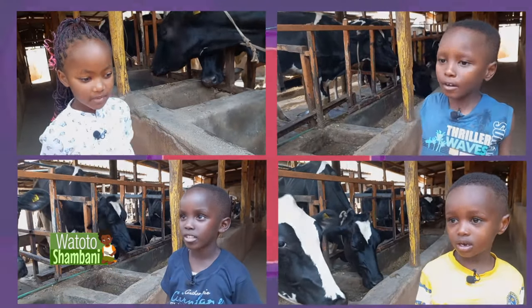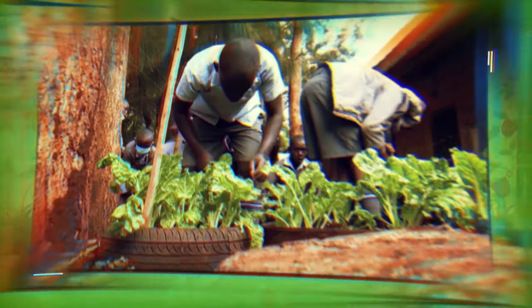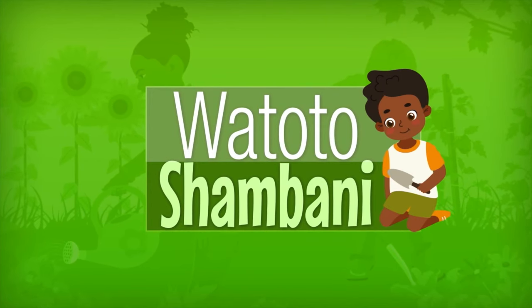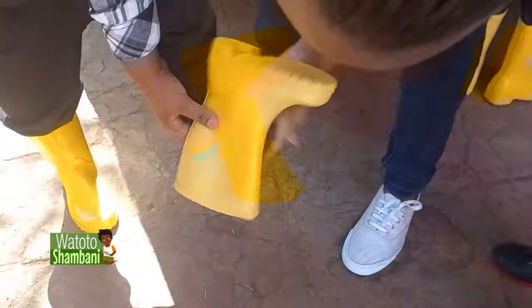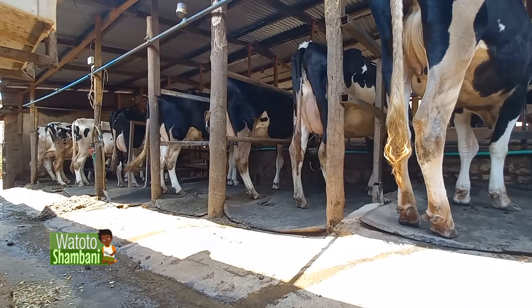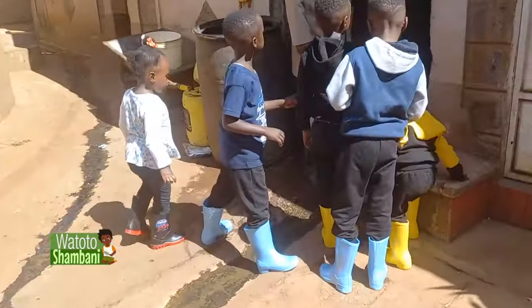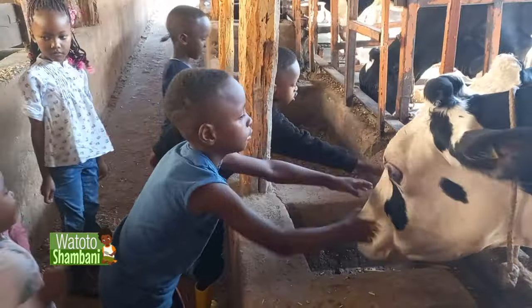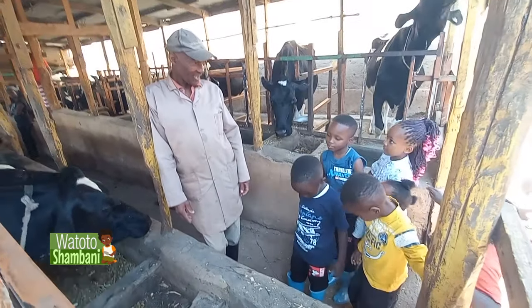Hi children, welcome to Atoto Shambani. Do you know milk is gotten from a cow? Today, Mwalimu Jogona will teach us parts of a cow and how to milk it. You are good children, the future farmers.